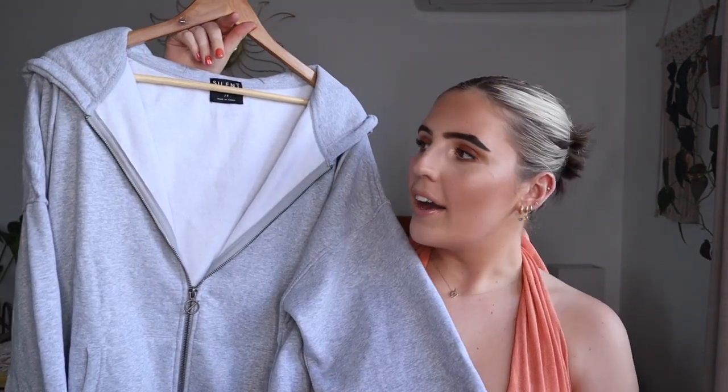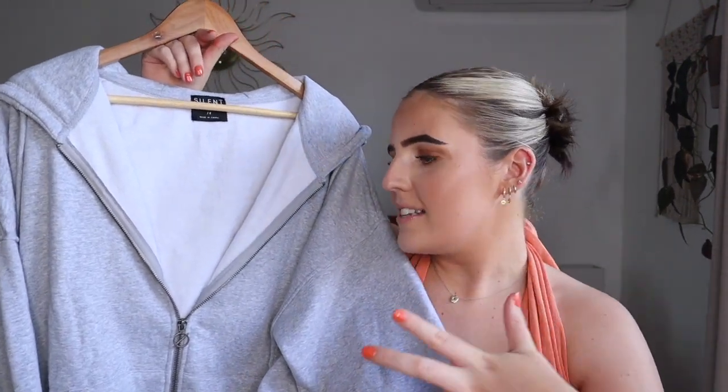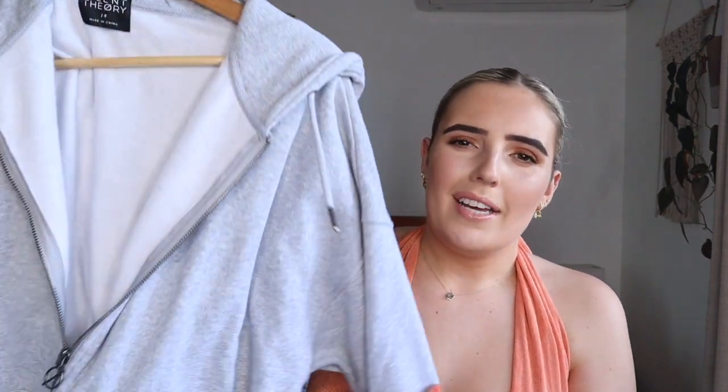This is just a winter basic — an oversized gray zip-up. I didn't have a gray zip-up; I mainly just have crewnecks. I saw this one and it was on sale. It's by the brand Silent Theory. It's full length, which is nice, and it's just a really oversized fit — super 90s, super chill. I'll definitely get a lot of use out of that.